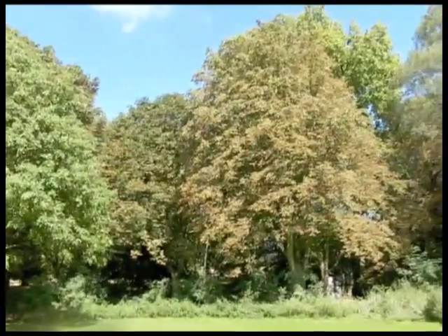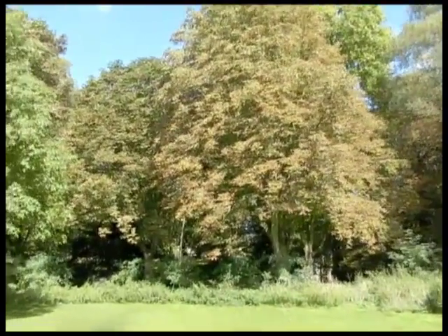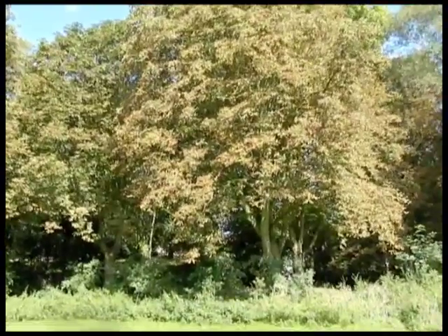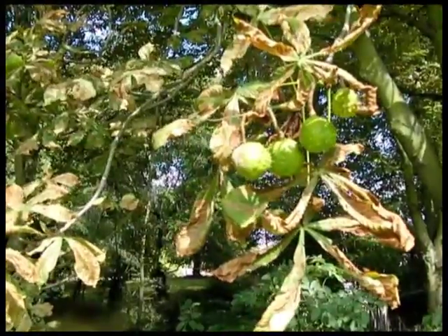You may have noticed this summer that autumn appears to have come early for the horse chestnut trees, which have turned brown and started dropping their leaves much earlier than their green neighbours. This is because they've been infected by the larvae of small 5mm long leaf miner moths, which were first reported in Macedonia but have since become a recognised problem in the UK after initial sightings in 2002.